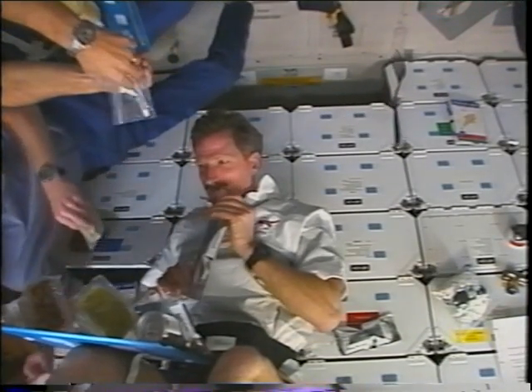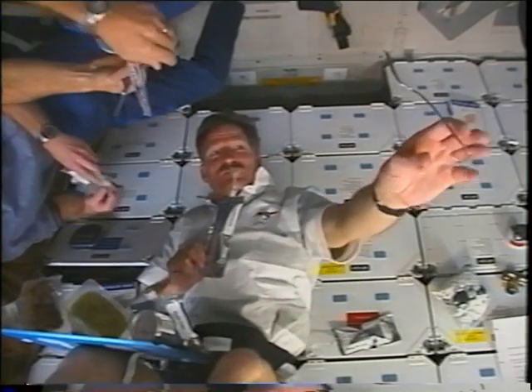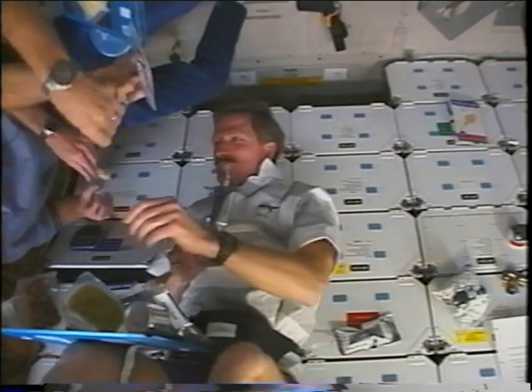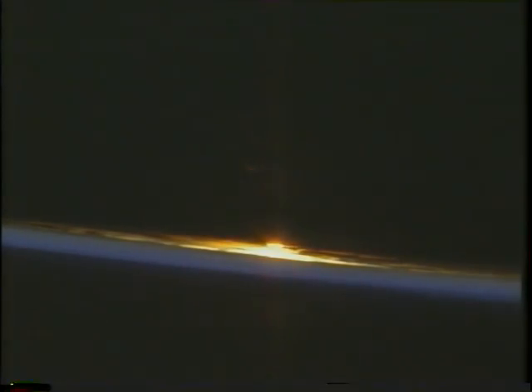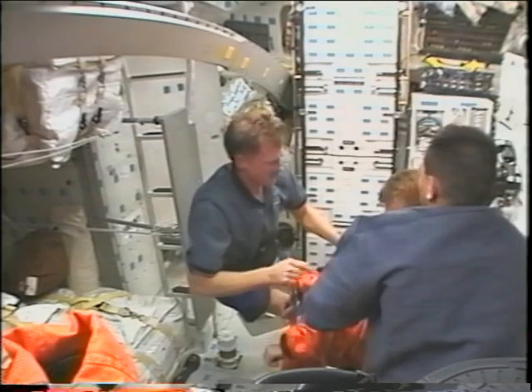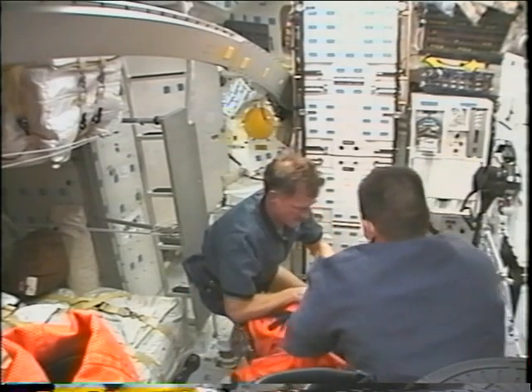Eating in space is always a great adventure — you do have to pay a little more attention to where your utensils are. This picture doesn't do justice to the northern lights, but it was a beautiful sight. And something you don't normally see from space: a meteor entering the atmosphere from above. Unfortunately this picture doesn't show the true beauty of what we could see with our naked eyes.